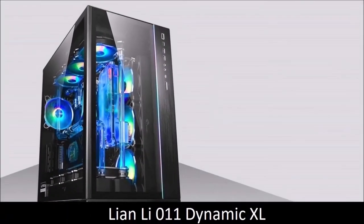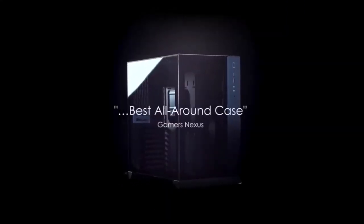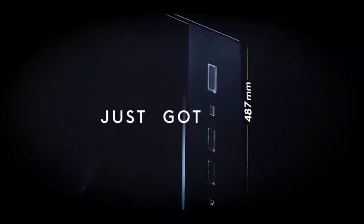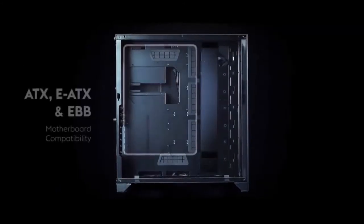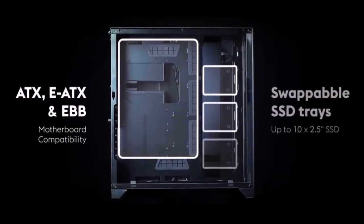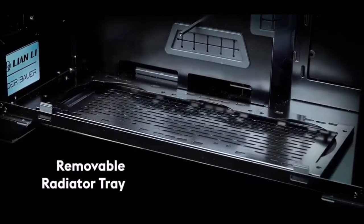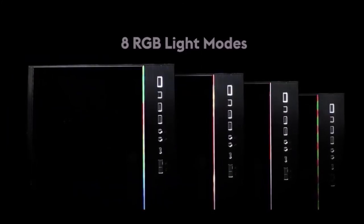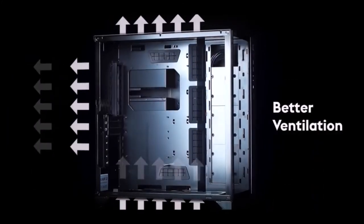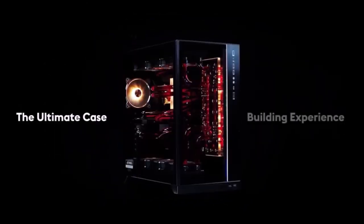Lian Li O11 Dynamic XL, Best Gaming Case. The Lian Li O11 Dynamic was a huge success, and this new XL version has the same layout and one of the most beautiful and intelligent designs on the market. The brilliant combination of brushed aluminum, smoke-tempered glass on the front and side, and the multiple RGB modes give this case a look and feel like no other on the market. It is, of course, a PC case designed for water cooling. It offers plenty of space to mount the kit in any configuration, has a tool-less design, and many options for cable management.